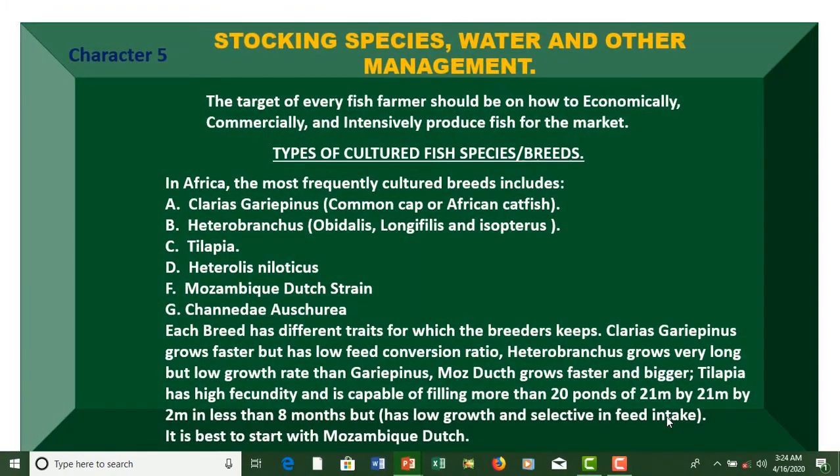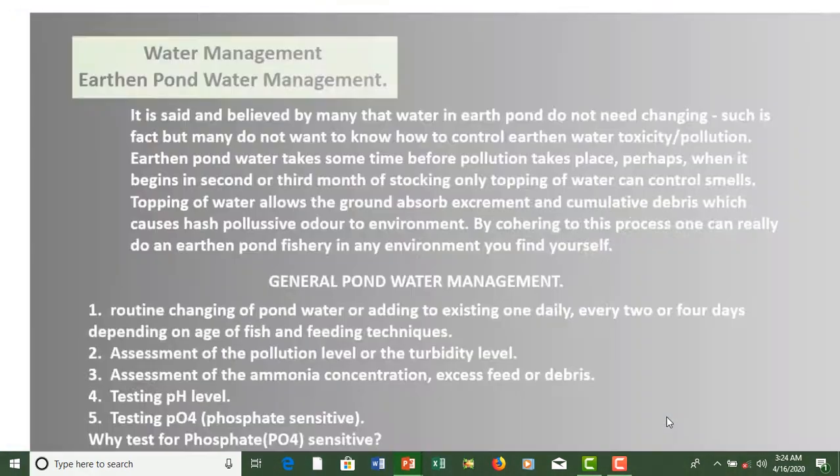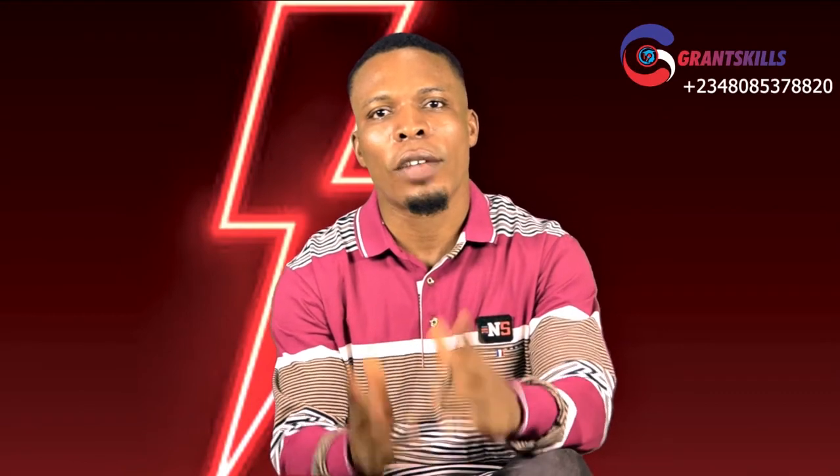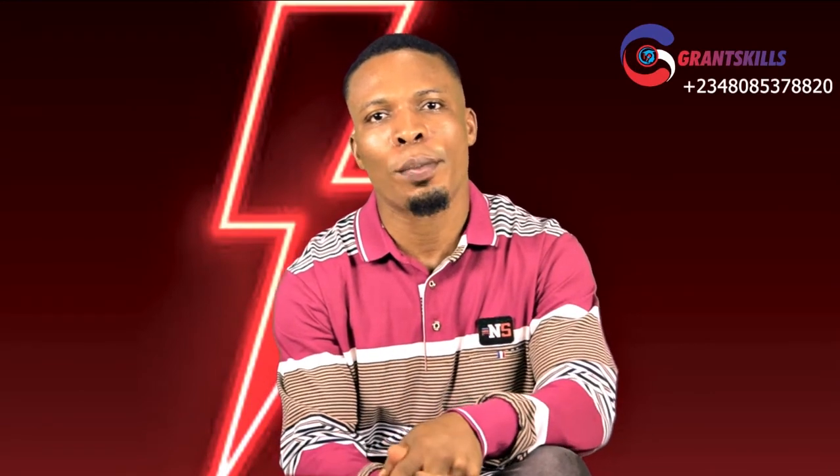In our next tutorial we are going to talk about water management. Thank you for staying in the class and thank you for choosing Grand Skills as your number one online free professional course creator.